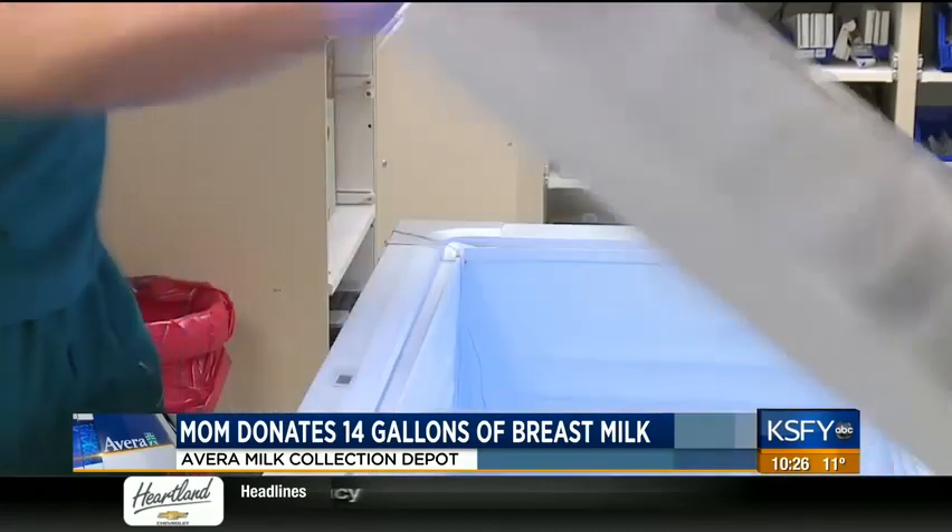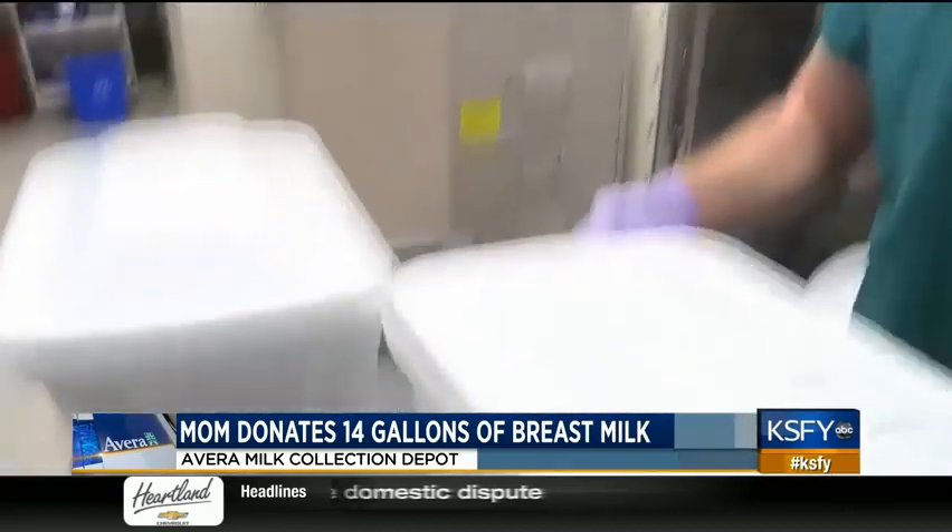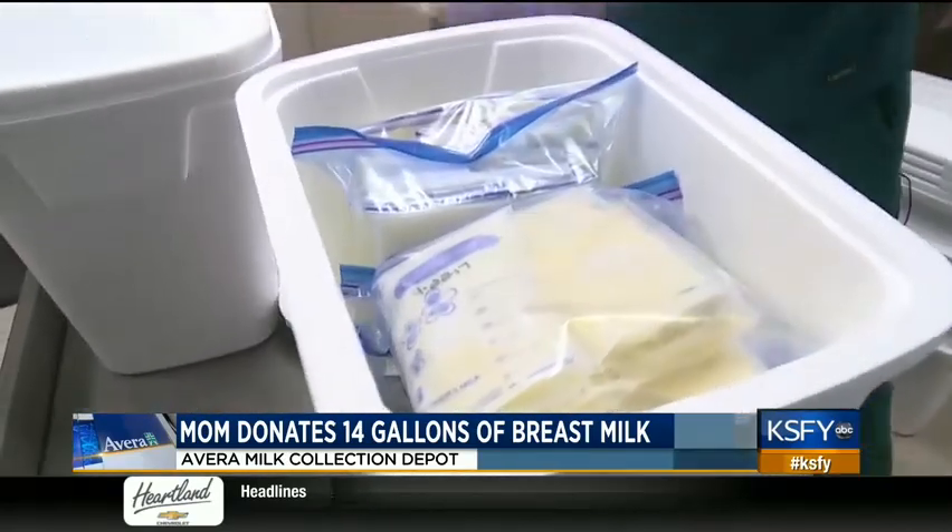Where it goes from here is it is processed, tested, and pasteurized by a milk bank. The one we work with is the Mother's Milk Bank of Iowa at the University of Iowa. From there, the breast milk is distributed mostly to hospitals.